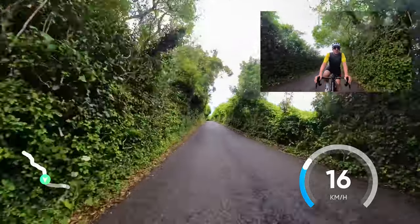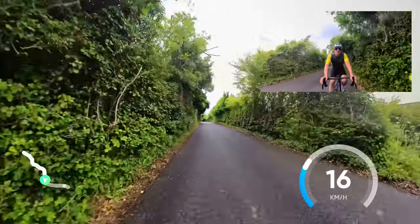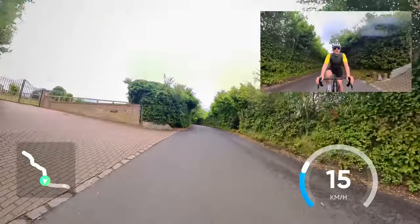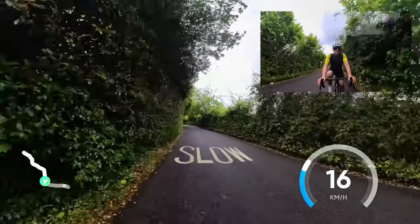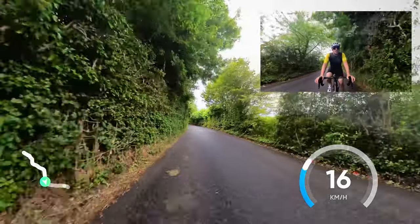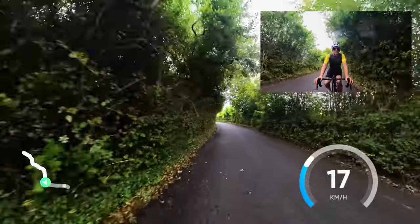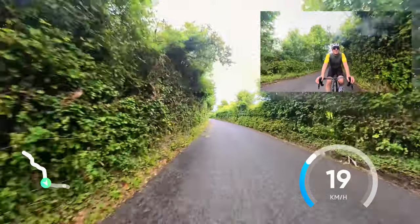It's far better going down this. Bit of a false flat that bit. It can take the easier on the legs, especially in this weather, turning to the granny ring.